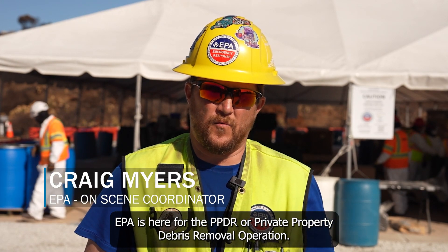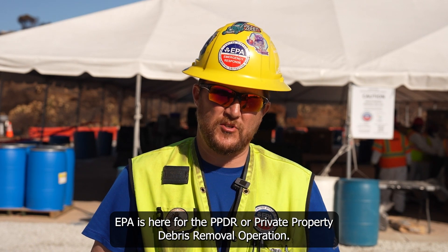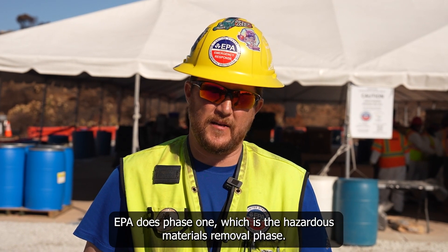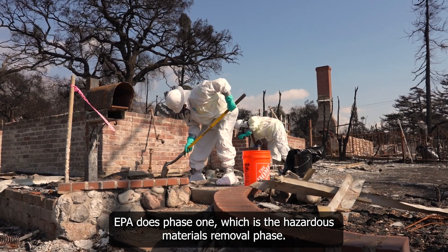EPA is here for the PPDR, or Private Property Debris Removal operation, that's done in two phases. EPA does Phase 1, which is the hazardous materials removal phase.